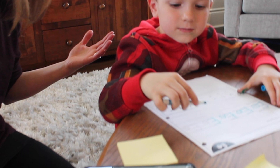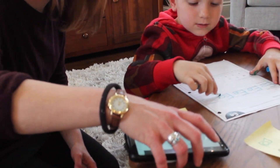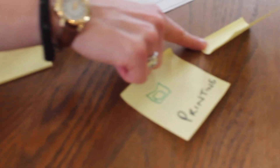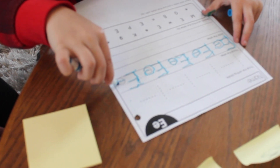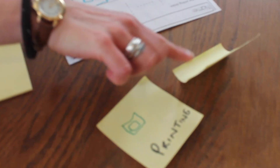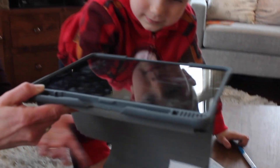So we finished our work — what do we get to do? So we did our printing, now we can... Now you're just going to finish that E. All right, so we're done our printing. Now we can... The tablet! The tablet. All right, here you go buddy. Good work.